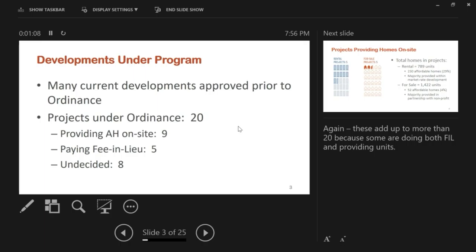Nine of those have already committed to providing affordable housing units on site, five are making fee in lieu, and eight are undecided. The nine, five, and eight add up to more than 20 because some developments are doing both fee in lieu and units, or doing multiple types of units.